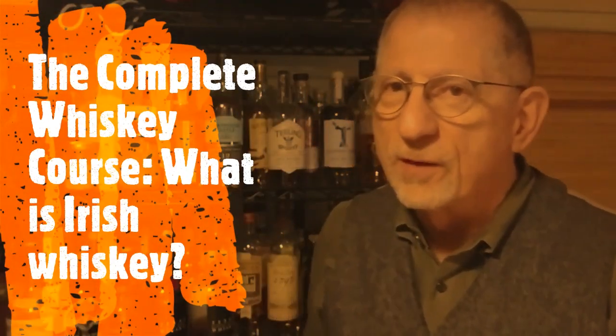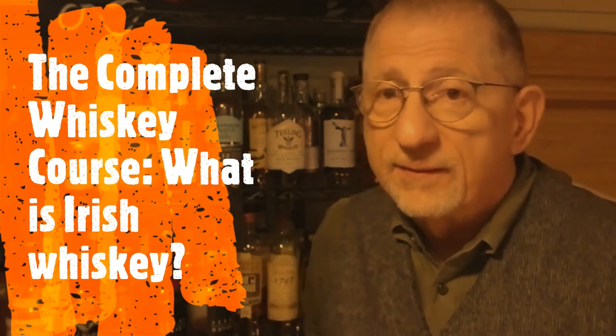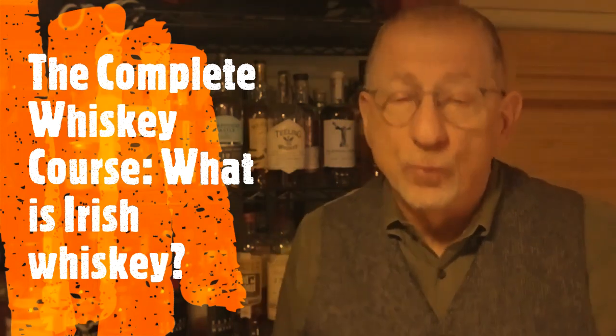Hi everybody, Robin Robinson again. Welcome back to the Complete Whiskey Course Video Edition.